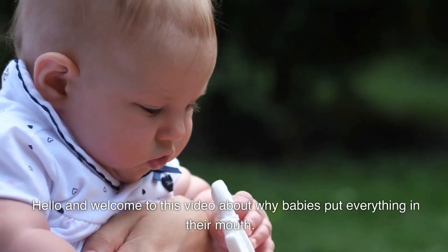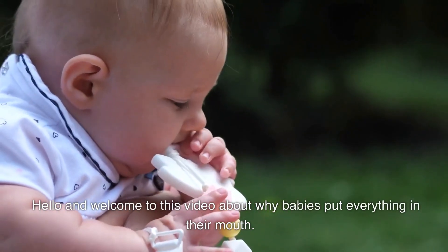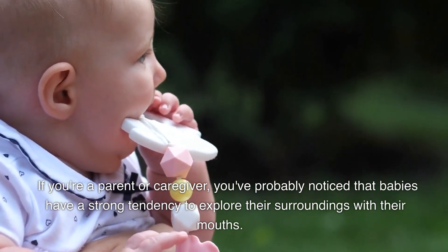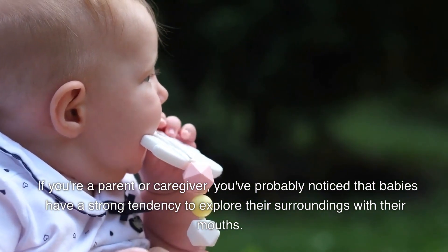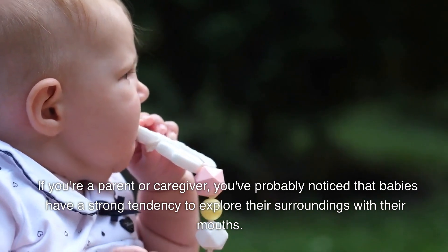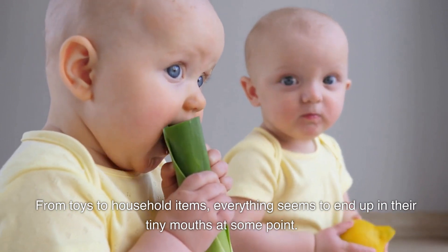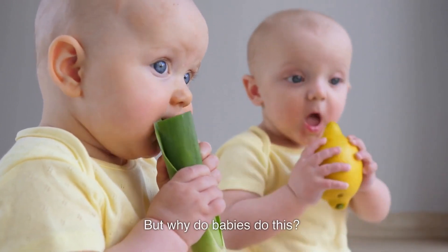Hello and welcome to this video about why babies put everything in their mouth. If you're a parent or caregiver, you've probably noticed that babies have a strong tendency to explore their surroundings with their mouths. From toys to household items, everything seems to end up in their tiny mouths at some point. But why do babies do this?